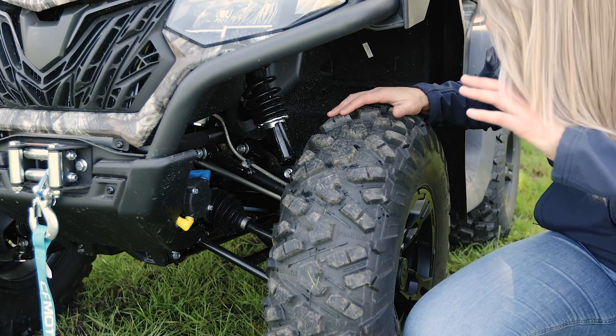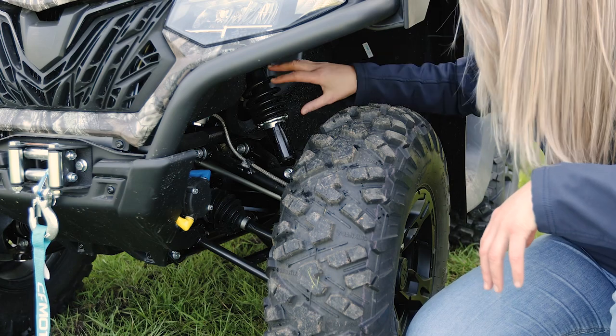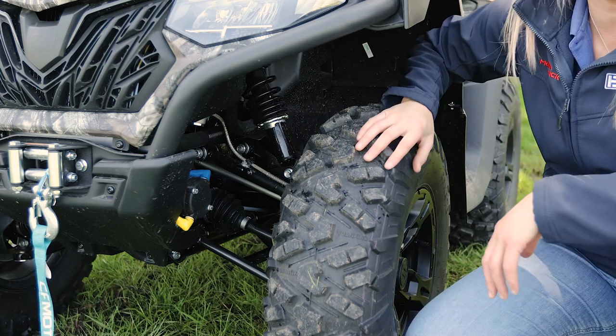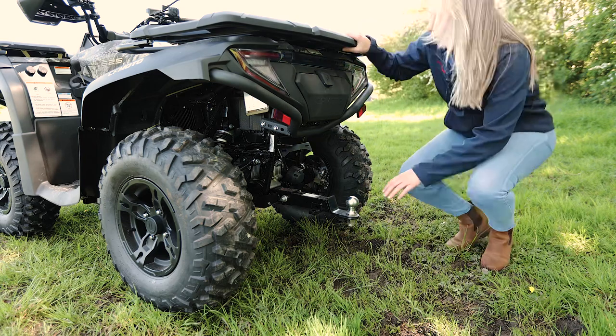It comes as standard with independent dual suspension front and rear, making it a really comfortable ride. You'd be happy on this quad bike all day. Another great feature is the tow hitch — I really like how the tow hitch comes out of the bike.